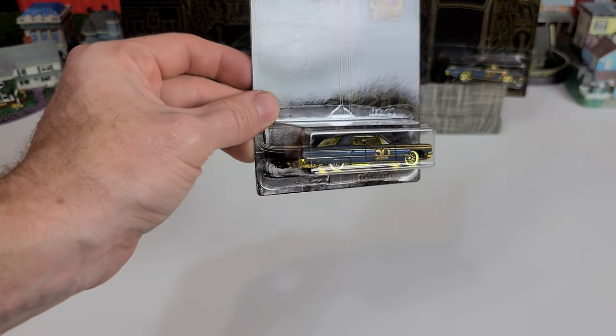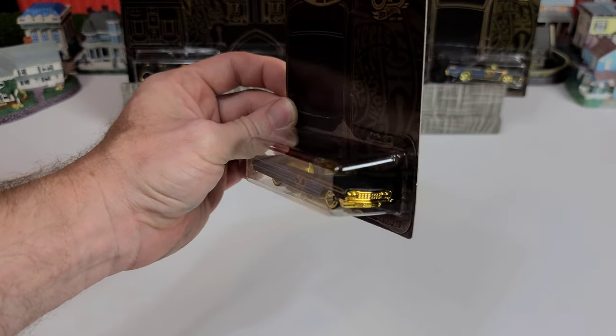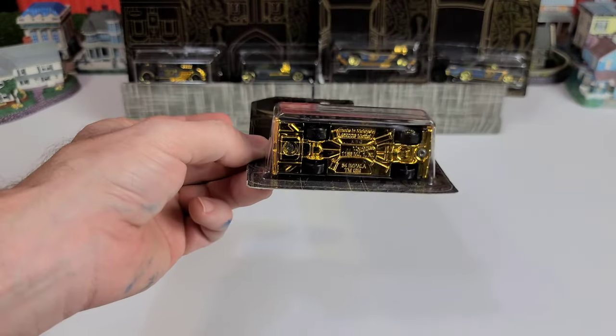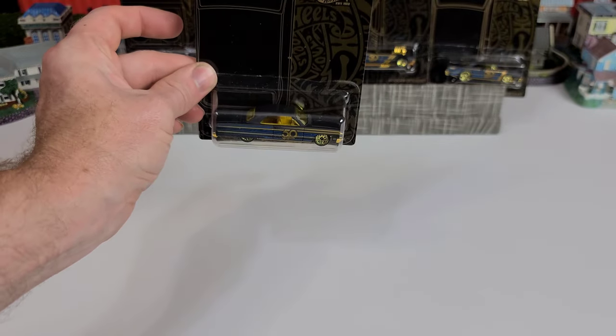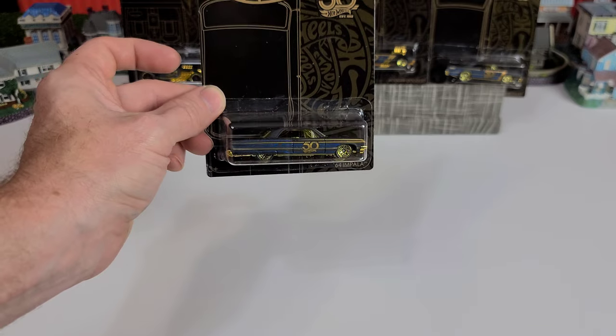They all have this blue pin striping with the gold and black mixed together. Fifty years down the road, everybody's gonna be like — this is one amazing set.